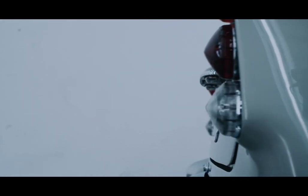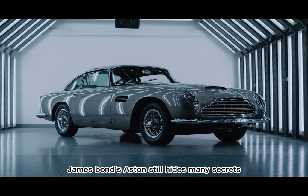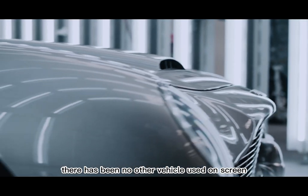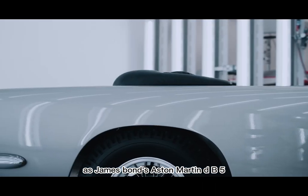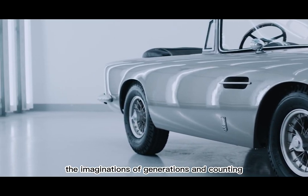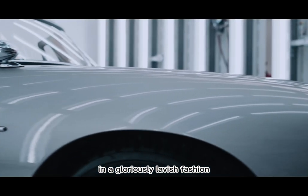Aston Martin DBS. Arguably the most iconic car ever featured on the big screen, James Bond's Aston still hides many secrets only the biggest fans know about. For over 60 years, there has been no other vehicle used on screen that has had quite the long-lasting effect as James Bond's Aston Martin DB5. It has captured the imaginations of generations and counting as it continues to dominate our cinema screens in a gloriously lavish fashion.